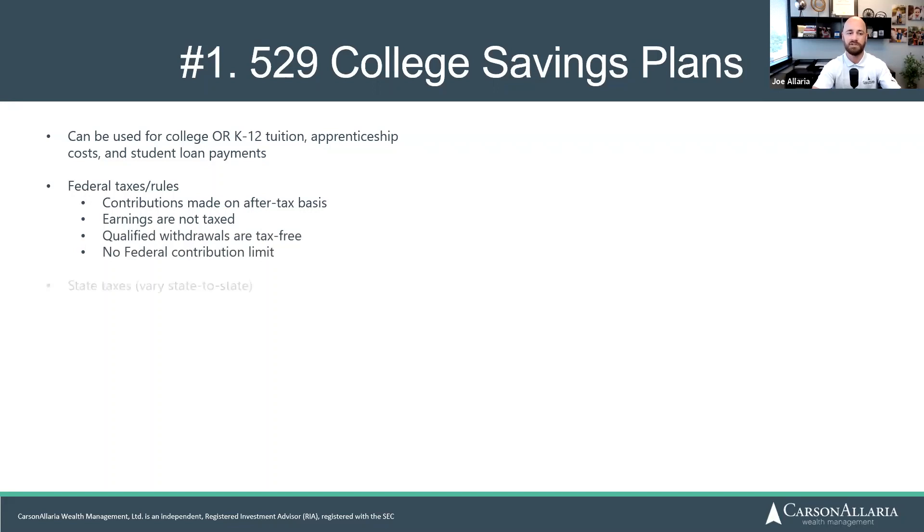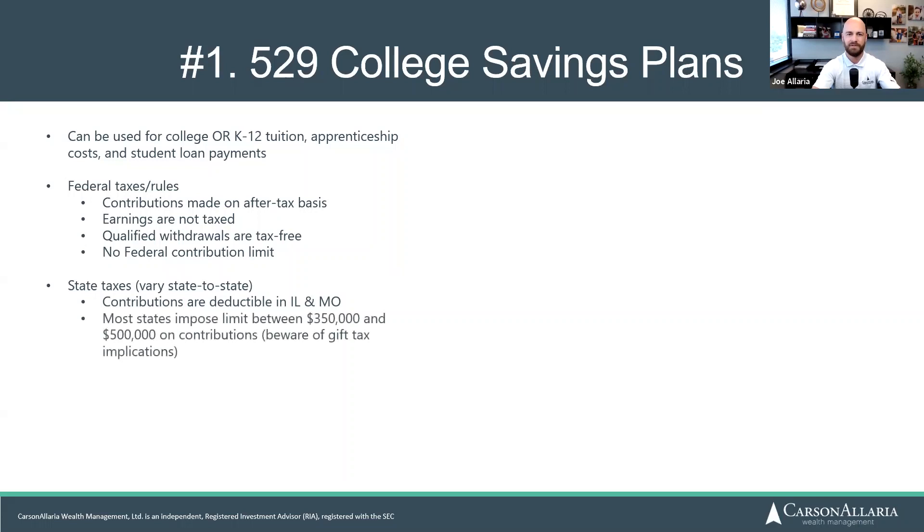There's no contribution limit federally to 529s. Moving to the state level, many states allow for deductibility of contributions. Illinois and Missouri — which is where we're located — both allow deductions on contributions to 529 plans. Most states impose a limit somewhere between $350,000 and $500,000 on contributions. We also need to be aware of gift tax implications if saving above $15,000 a year per person. Illinois allows deductibility up to $20,000 per year for married filers, $10,000 for single filers.